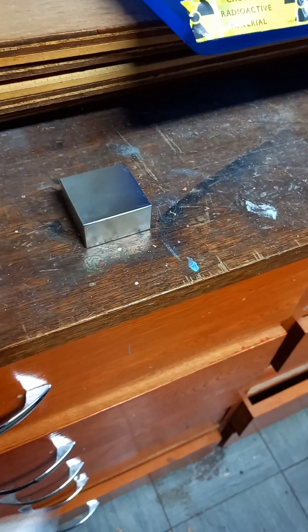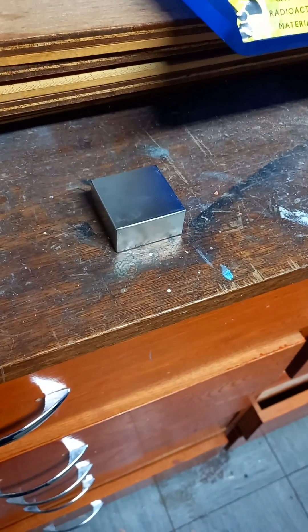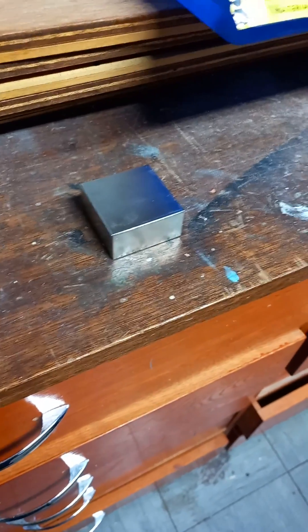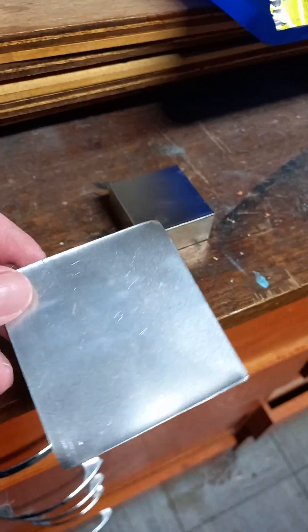Here we've got our super powerful rare earth magnet — a really strong neodymium magnet, pretty much the strongest one I could buy. And then we've got a piece of aluminium, so this is another Lenz's Law demonstration.